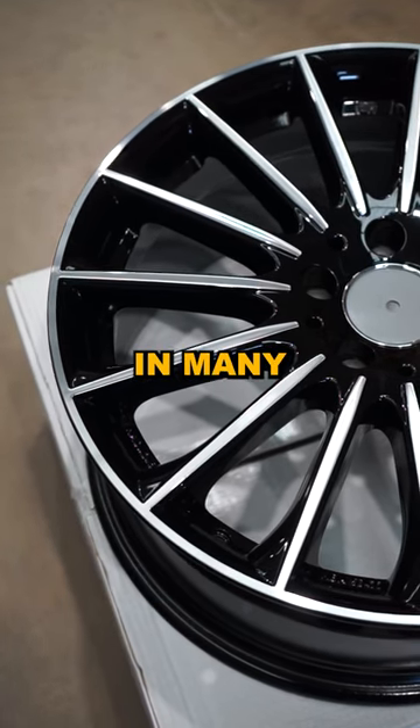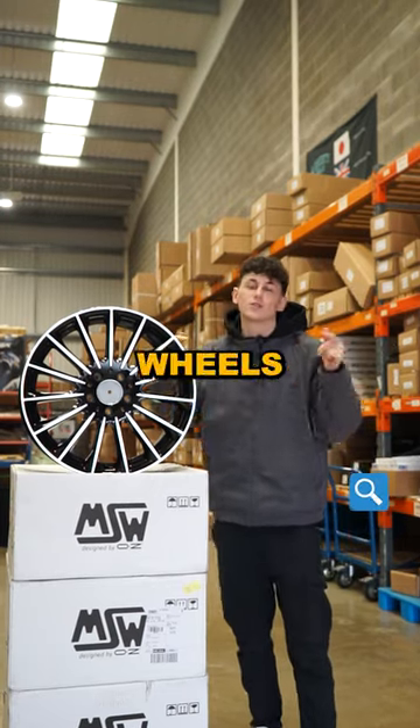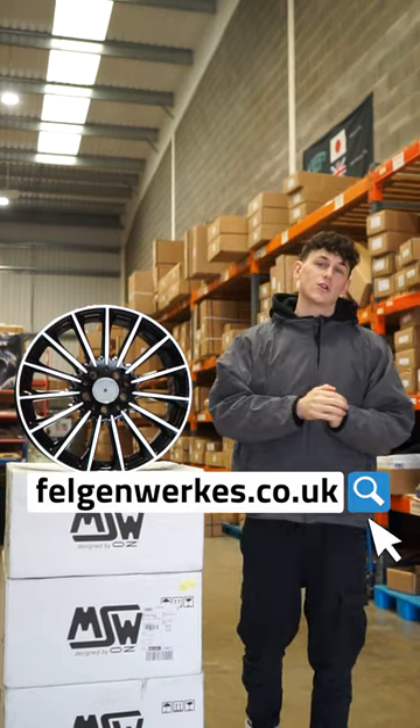Many different designs in many different colours, great stock, great looking wheels, so shop now at felgenworks.co.uk. And I'll see you in the next one.